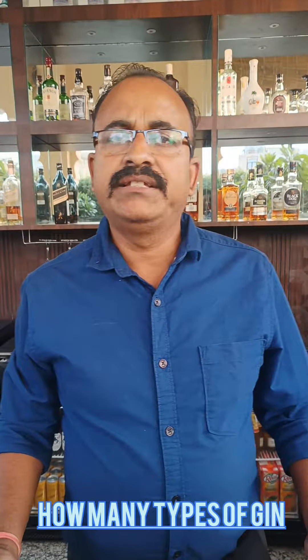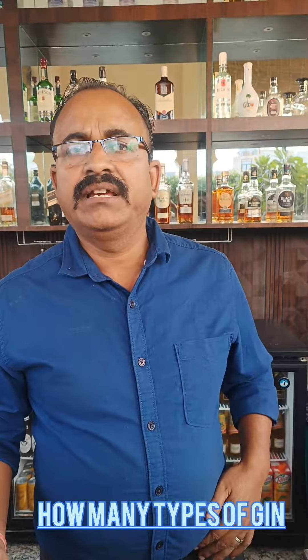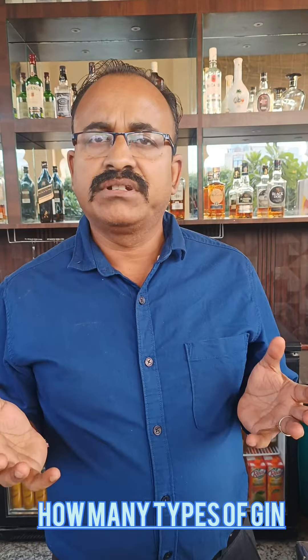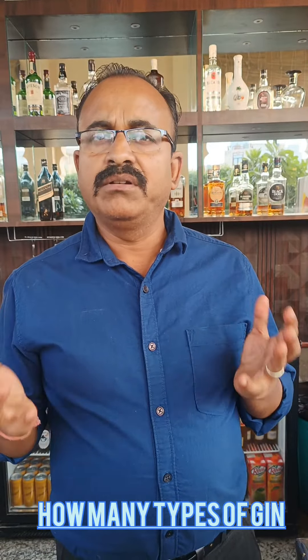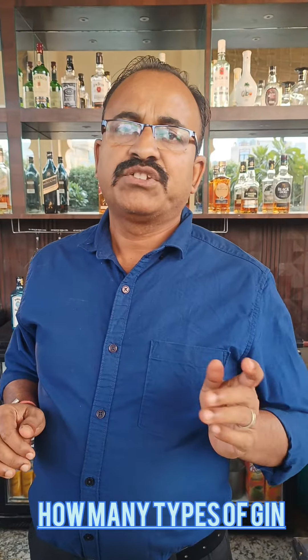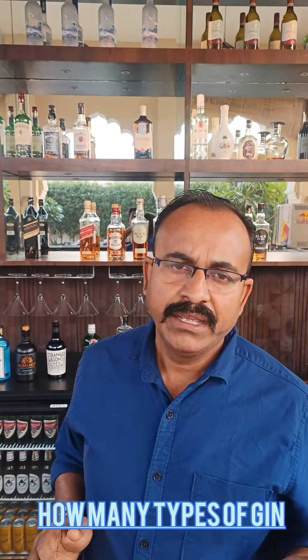Hi, I am going to tell you about what gin is and what types of gin there are. Gin is made from grain, with a strong flavor from juniper berry and some botanicals.